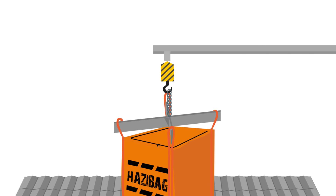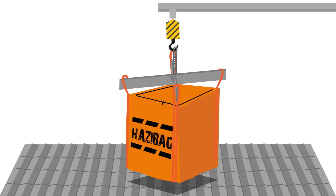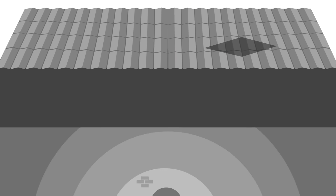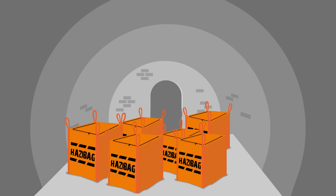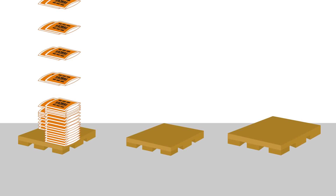Super strong with reinforced straps, these bags are certified for lifting and are suitable for use on roofs, in tunnels and in other restricted access areas.